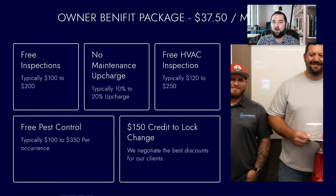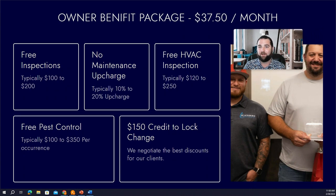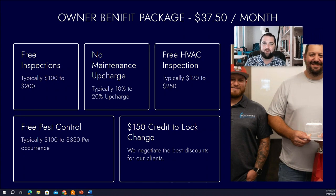Something we've just begun offering to our homeowners — and it's truly a great value — is our Owner Benefit Package. This is in addition to your monthly management fee, but you are getting this amount and then some with what's included in the package.